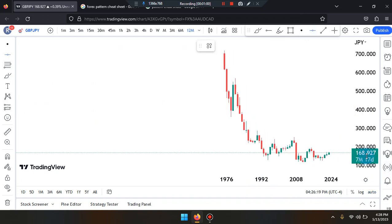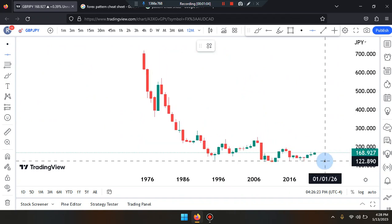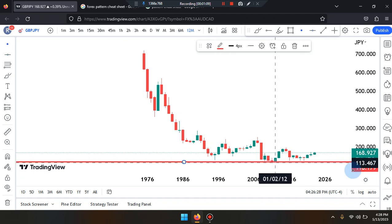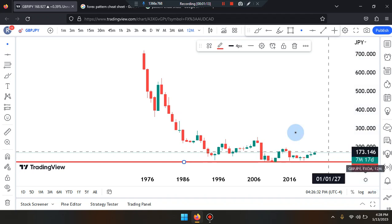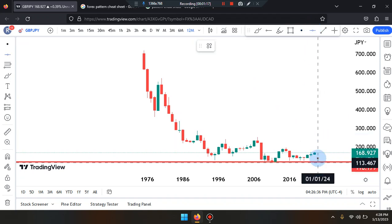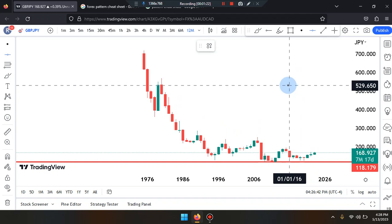Current price is sitting at 168.927, so price worked its way down. We're going to tag that overall lowest low of structure, which will be red and green for that tag, sitting at 118.179. We're also going to have to grab the price action highest high of structure, which would be near the numbers of 531.220.